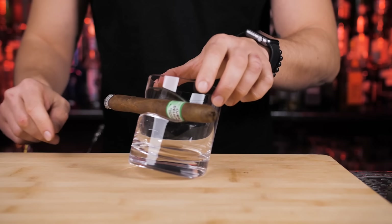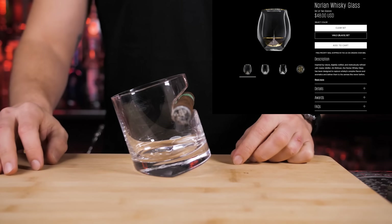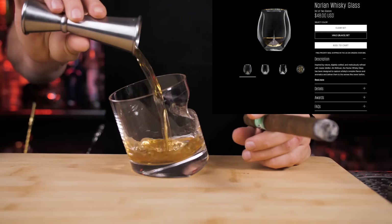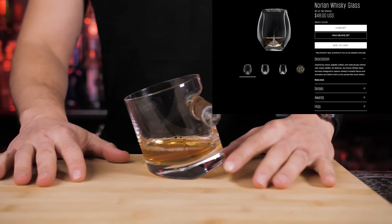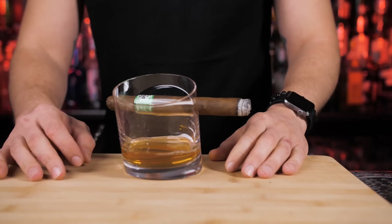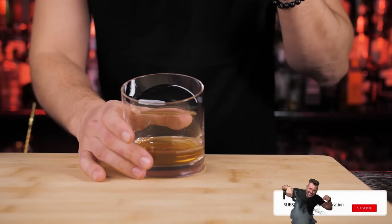One more glass I wanted to mention is the Norlan whiskey glass, designed to capture whiskey's complex flavors and aromatics and deliver them to the senses like never before. I didn't get it in time for this video, so please subscribe and we'll feature it in a future episode.